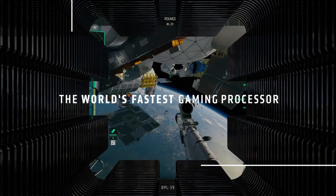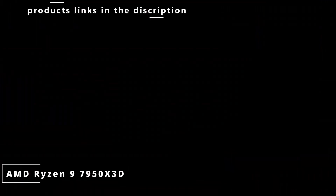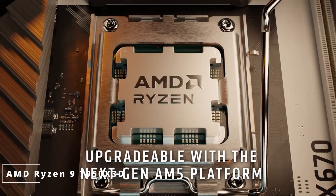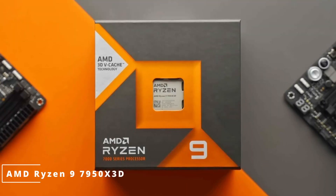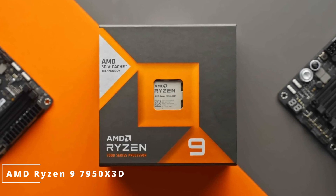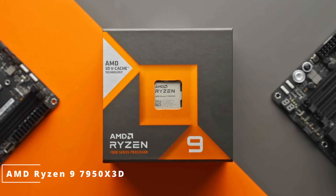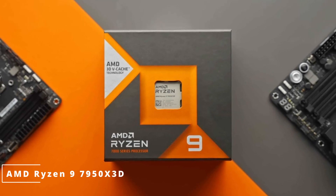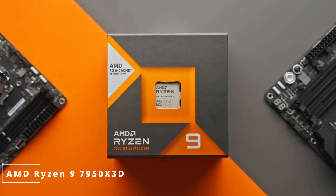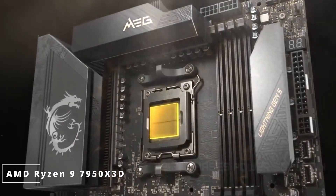Number 1: we have the AMD Ryzen 9 7950X3D processor. Known for its incredible performance and innovative features, this processor is truly a game-changer in the world of computing. The AMD Ryzen 9 7950X3D boasts a formidable 16-core, 32-thread architecture, delivering unparalleled processing power for both gaming and content creation tasks. With a base clock speed of 4.2 GHz and the ability to boost up to 5.7 GHz, this processor handles even the most demanding applications with ease.